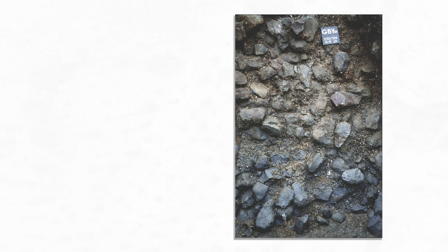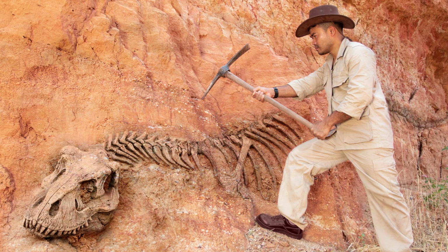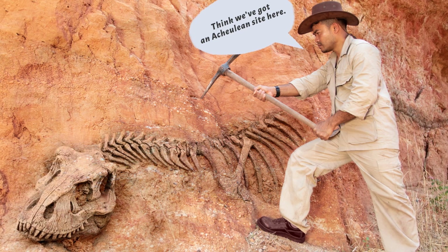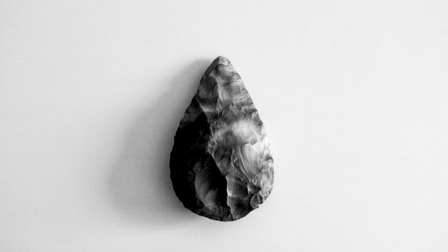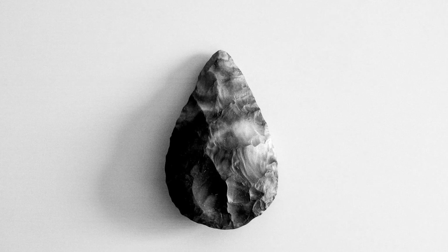These hand axes are also very common for the time period — a very common tool and very distinctive. It's probably the only tool that an archaeologist could see and immediately identify. Despite how common they were, though, many seemingly were never used. They have no wear patterns along the edges.